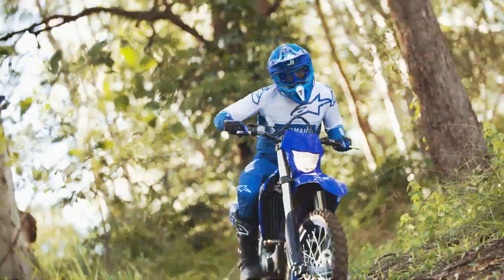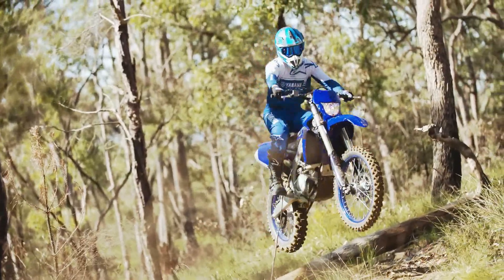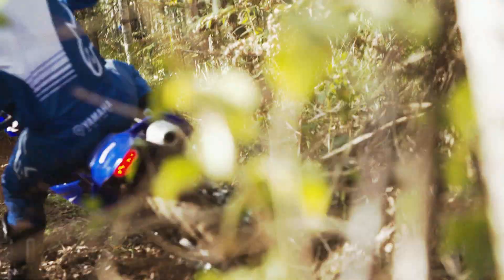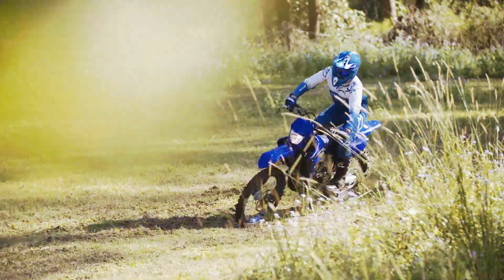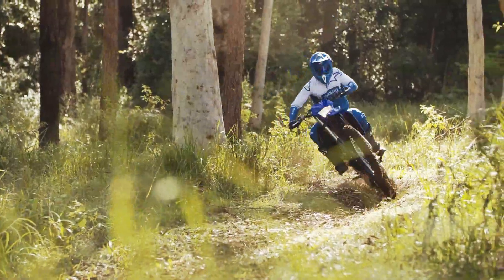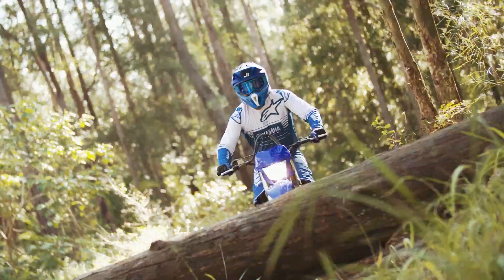Advanced bilateral aluminum frame. The YZ250F's aluminum bilateral beam frame features main spars, engine mounts and mounting positions designed to centralize mass and provide an ideal balance between cornering compliance and straight-line stability. High-performance braking system: a rigid front caliper, large diameter pistons and large 270mm front brake rotor — the same system fitted to the YZ450F. A compact rear caliper works with a 240mm rotor and aggressive pad material for exceptional stopping power and braking control.